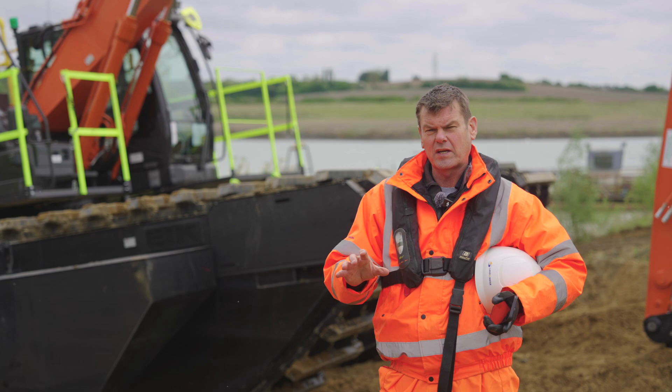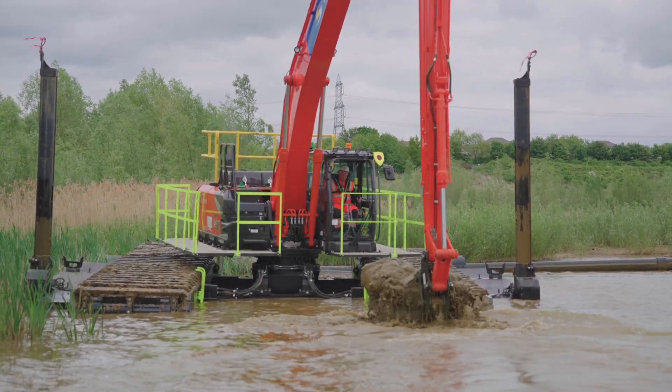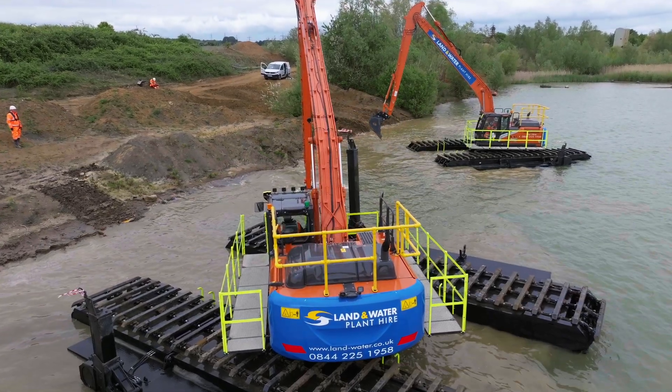These machines can work on mass but they can also work on water. We bought our first undercarriage from EIK back in 2010. These are probably our fifth and sixth units that we've had from EIK and we've been very pleased with the quality of the build.